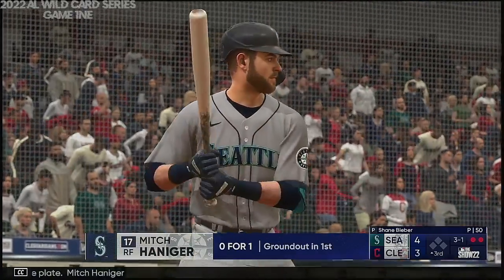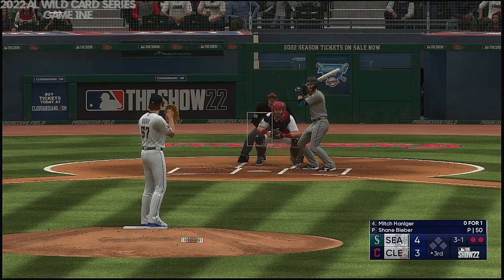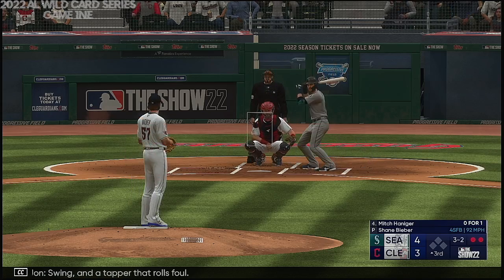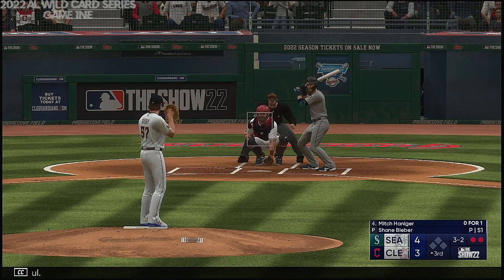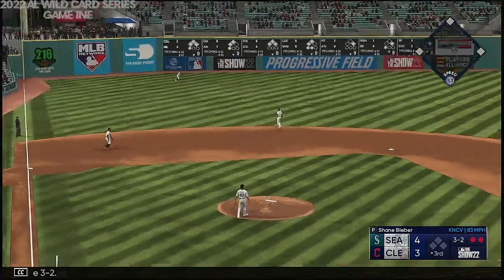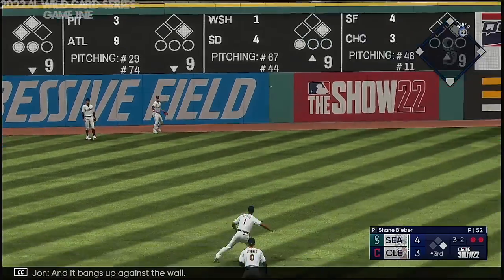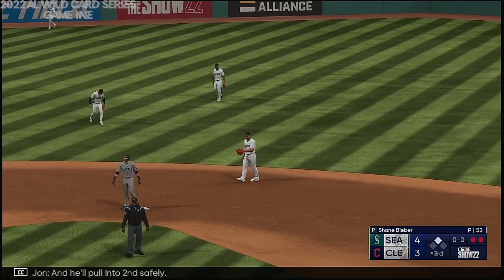Mitch Haneger, right fielder. 3-1 now. Swing and a tapper that rolls foul. The kick, the 3-2. Liner — and that should be extra bases. It bangs up against the wall, the throw, and it gets away. He'll pull into second safely.